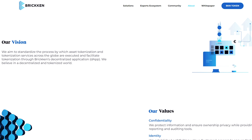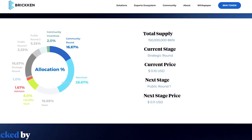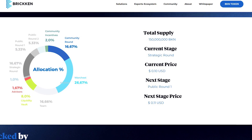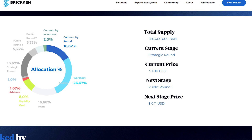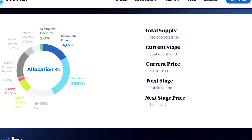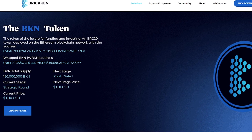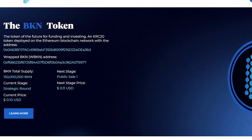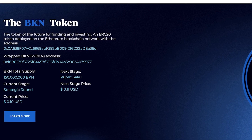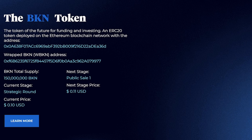Bricken is an example of a modern project. It has the power to let users create and deploy their own token in a few clicks. Anyone can launch their own token offering and attract new investors, which will shorten the investment cycle. With the utility, the BKIN token is the engine of the Bricken ecosystem, performing all the important functions, including paying for issuance and pumping in any necessary marketing.